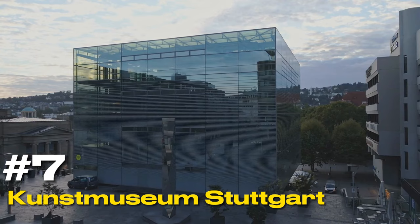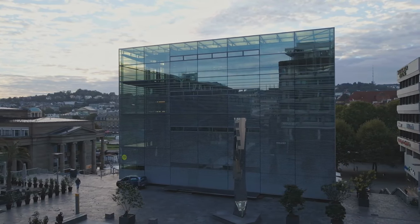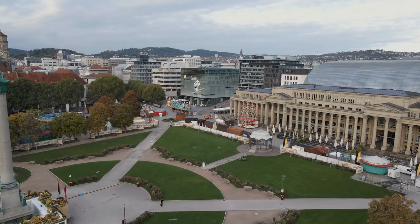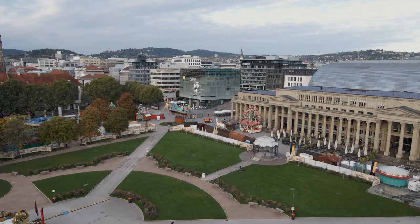At number seven, we have the Kunstmuseum Stuttgart. This museum is a modern architectural marvel, with a facade that changes from a reflective glass cube by day to a translucent spectacle by night. It houses an extensive collection of Swabian, German, and Swiss art.